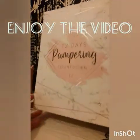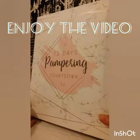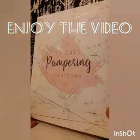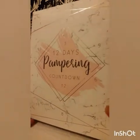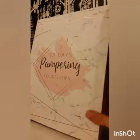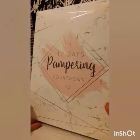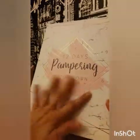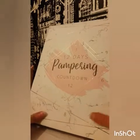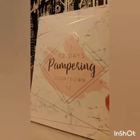Hi guys, look what we have here from Poundland. It wasn't a pound, it was five pound. It's a 12 Days of Pampering countdown. It's lovely — the rose gold and marble effects, it's smooth. Anyway, let's crack into the video.